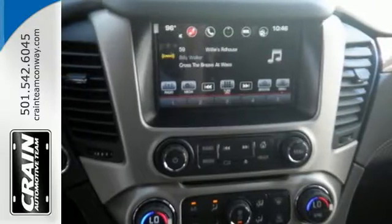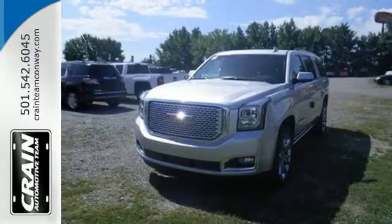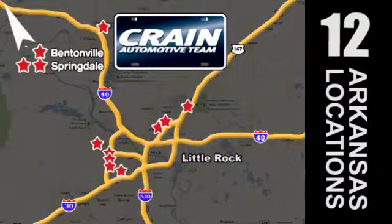The best ability for your next vehicle is capability. Come get it in this Yukon XL. Visit us anytime at crane-team.com. Go, go, go, go. The Crane Team's got 'em.